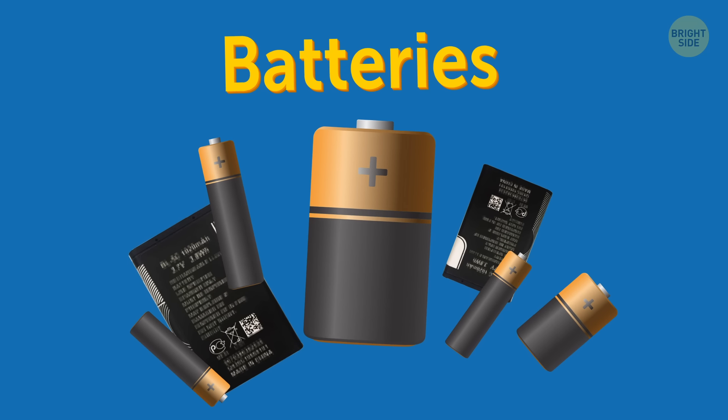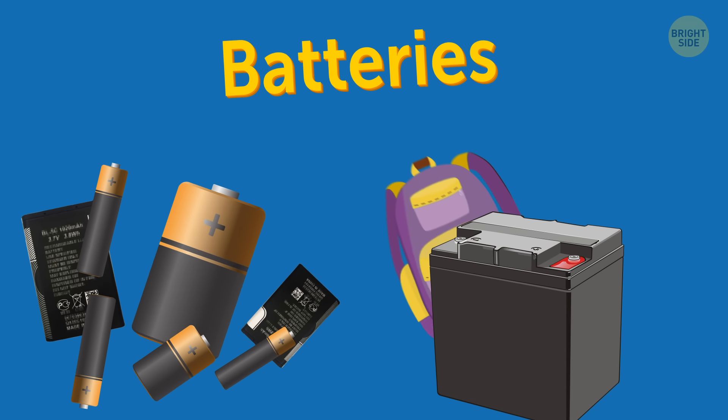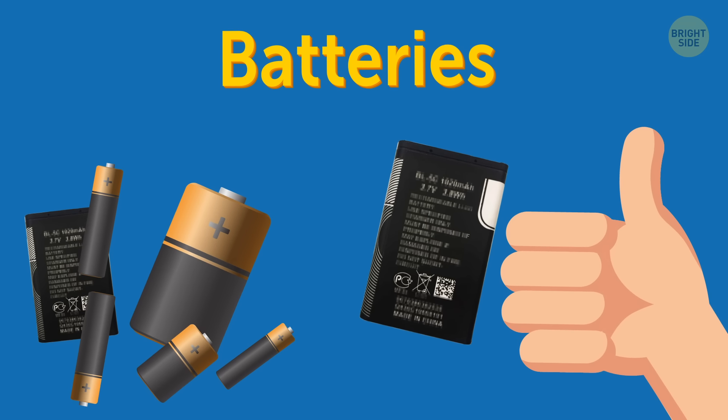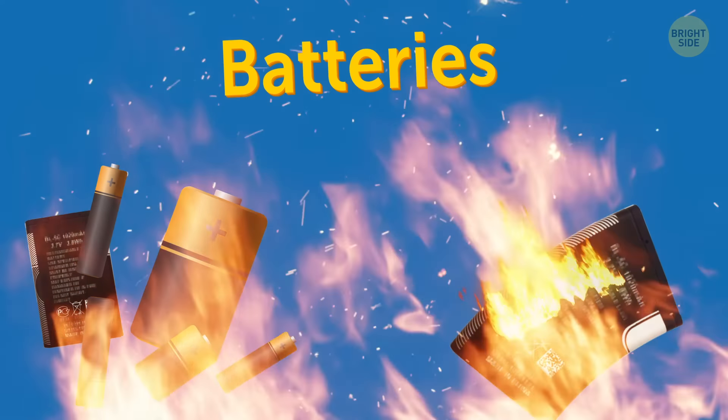Batteries. The rules for them vary. You are not allowed to bring spillable batteries in either your carry-on or checked luggage. But lithium batteries can be carried on board. They can't be checked, however, because if damaged, they can start a fire.